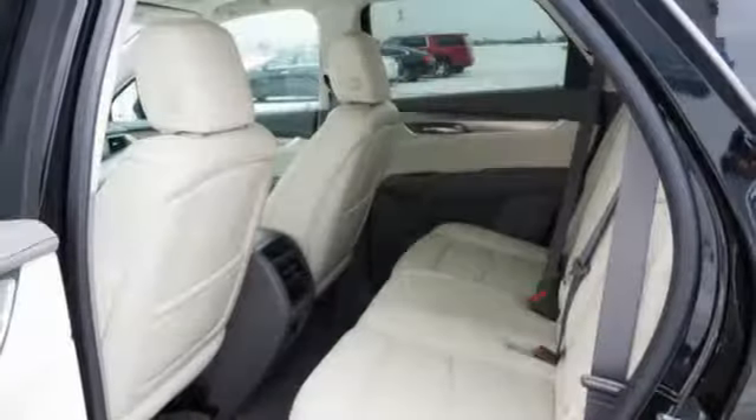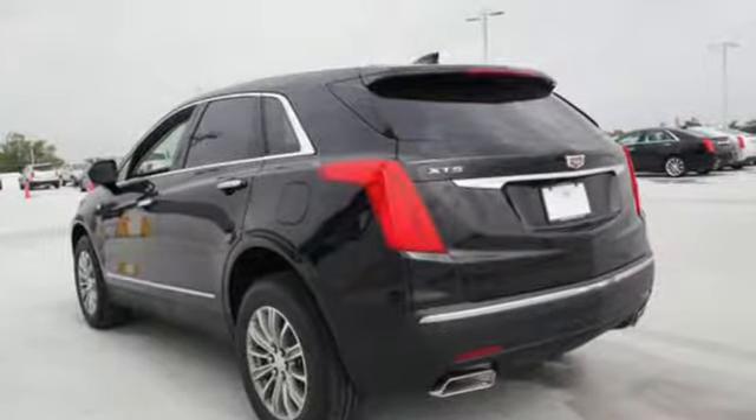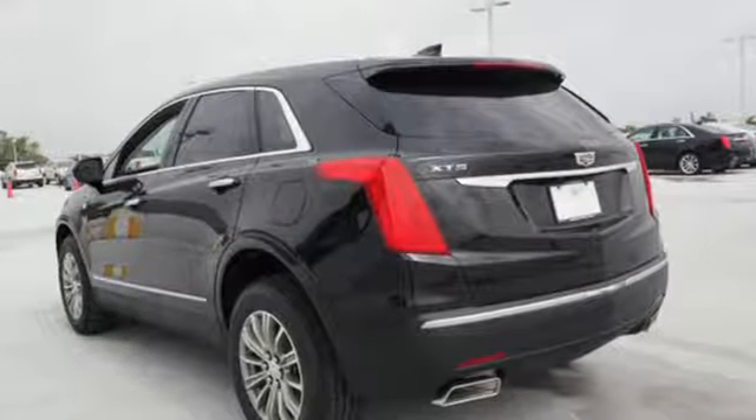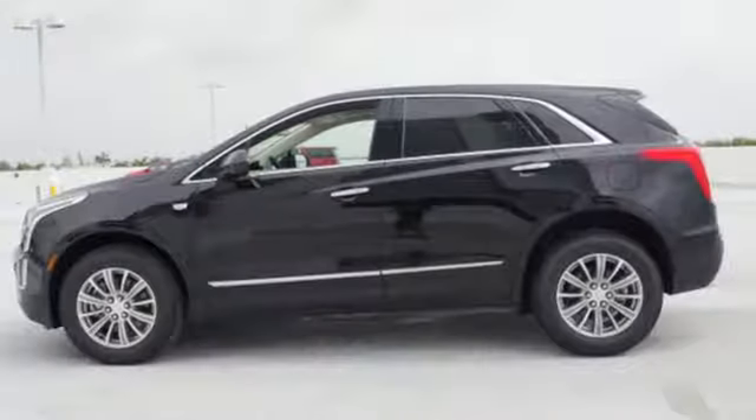including 4 USB ports, wireless charging, OnStar with 4G LTE and Cadillac's information and media control system. Keyless access and a universal home remote enhance seamless interaction with your vehicle.